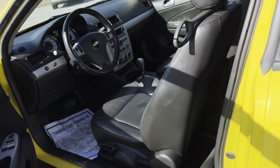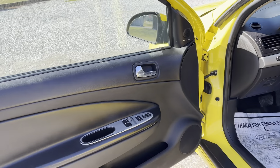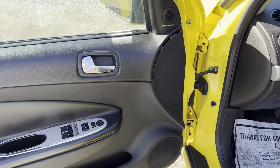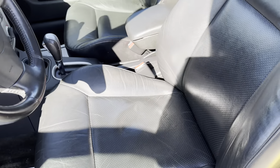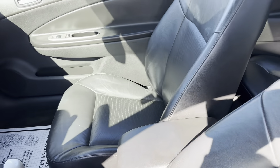This does have leather interior, heated seats. We do have a Pioneer stereo. It's in pretty good condition inside.